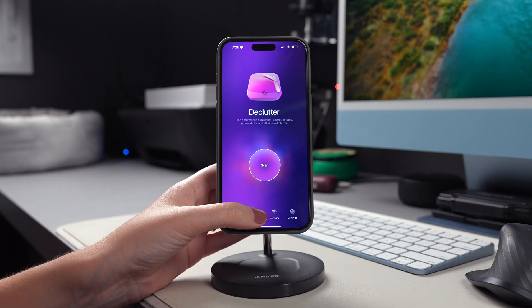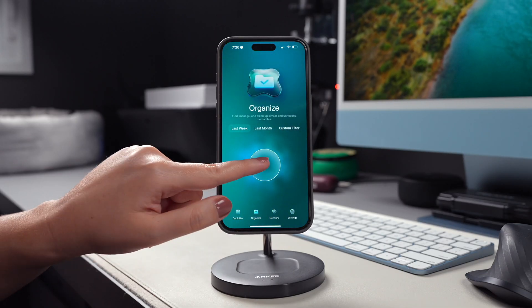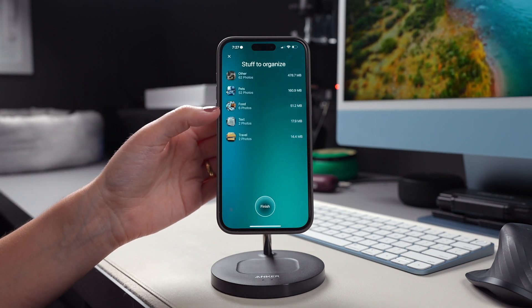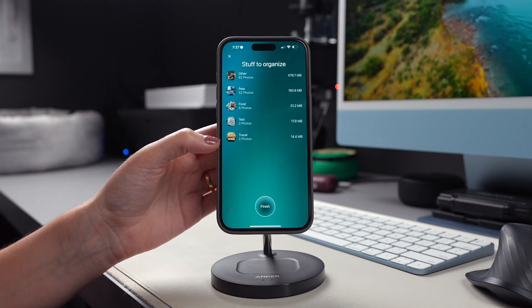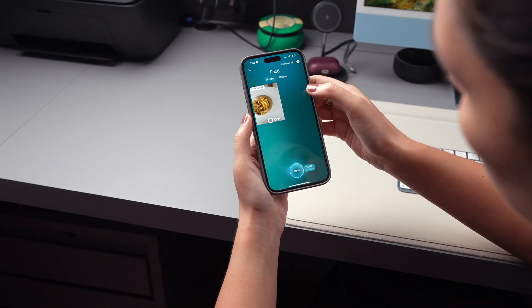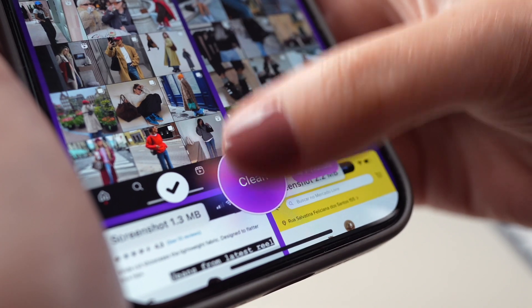There's also the Organize module, which shows you stuff that you might want to organize, and similar photos that might not be relevant for you. After the scan is complete on both of these modules, you'll have the option to tap on each category of clutter to deselect the ones you want to keep, or you can go ahead and clean it all.